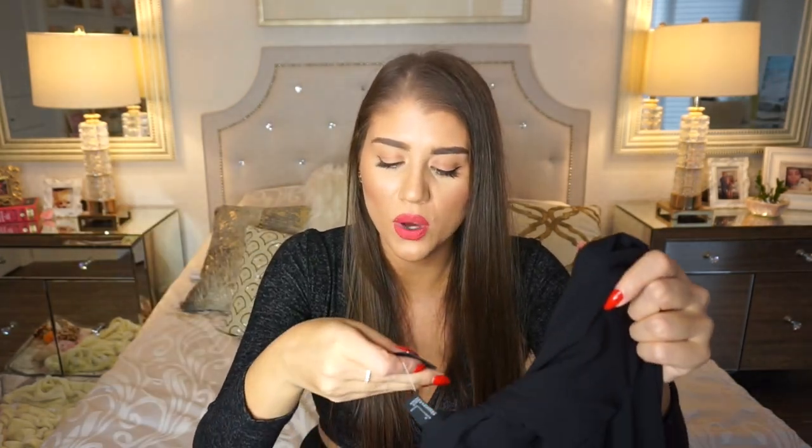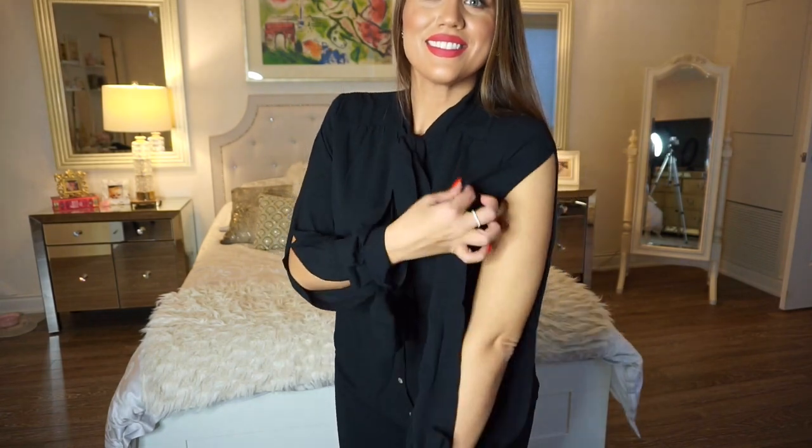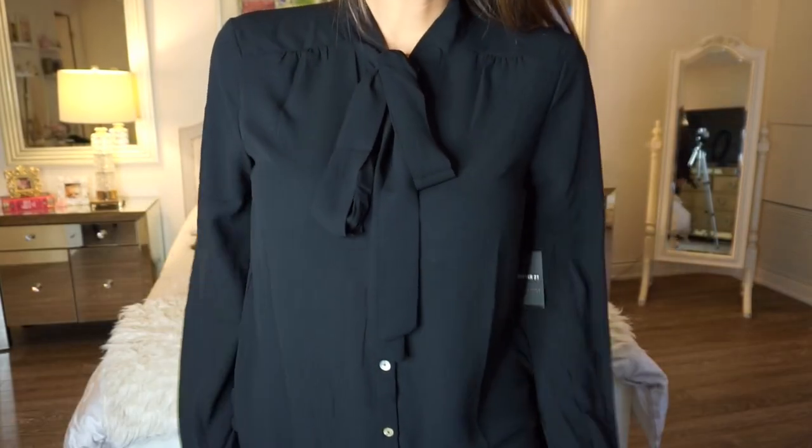The next top from Forever 21 is a size large, original price $22.90, and I paid $6.87. This is a long sleeve button-up black blouse, and it's cute because the sleeves have cutout detailing that goes from the shoulder all the way to the wrist. I really got it for the price — I saw it online in the sales section and thought, not even seven dollars for a blouse top. I appreciated the detailing around the neck because it has a tie, so if you button it up and add the tie you look super cute and polished. A simple plain black blouse is something you can never get enough of.